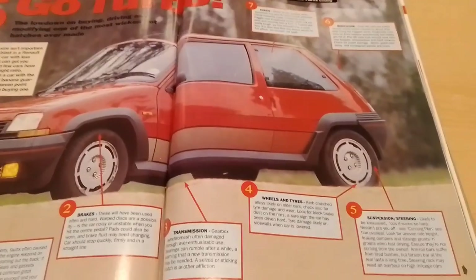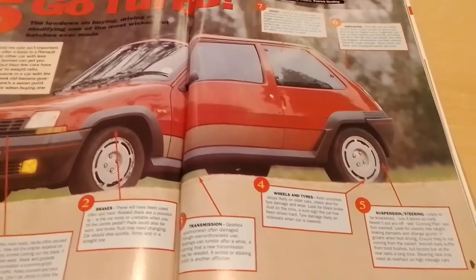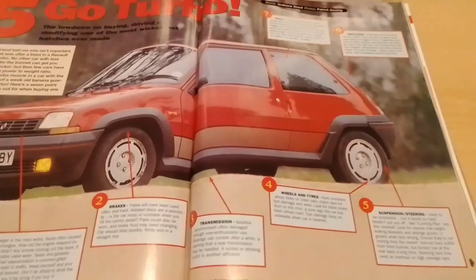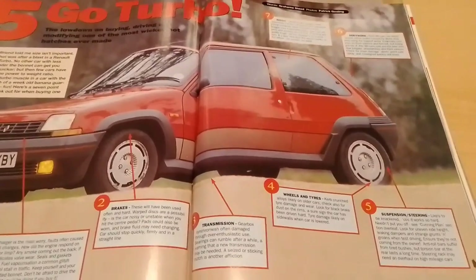Moving on to your wheels and tyres. Kerb-crunched alloys are likely on the older cars. Check also for tyre damage and wear. Look for black brake dust on the rims — a sure sign the car has been driven hard. Tyre damage is likely on sidewalls when the car is lowered.